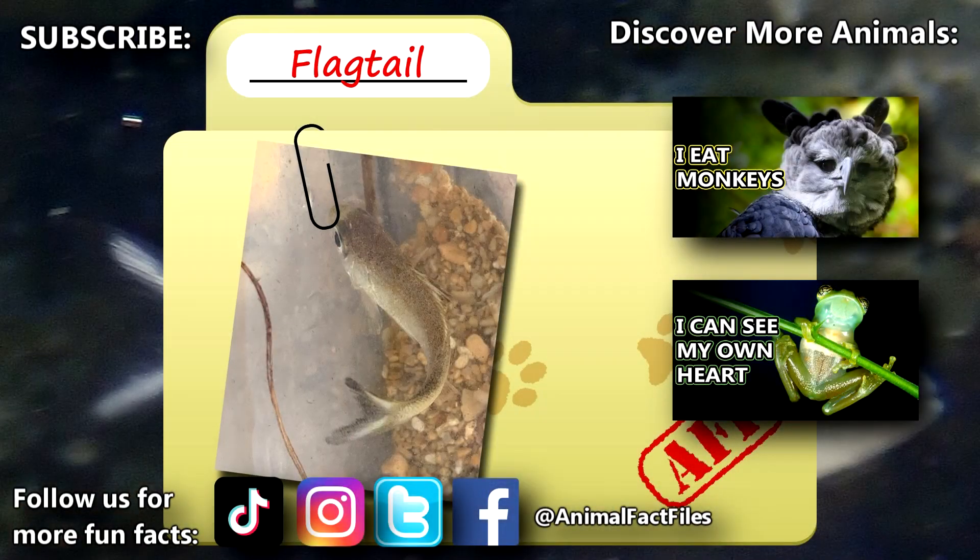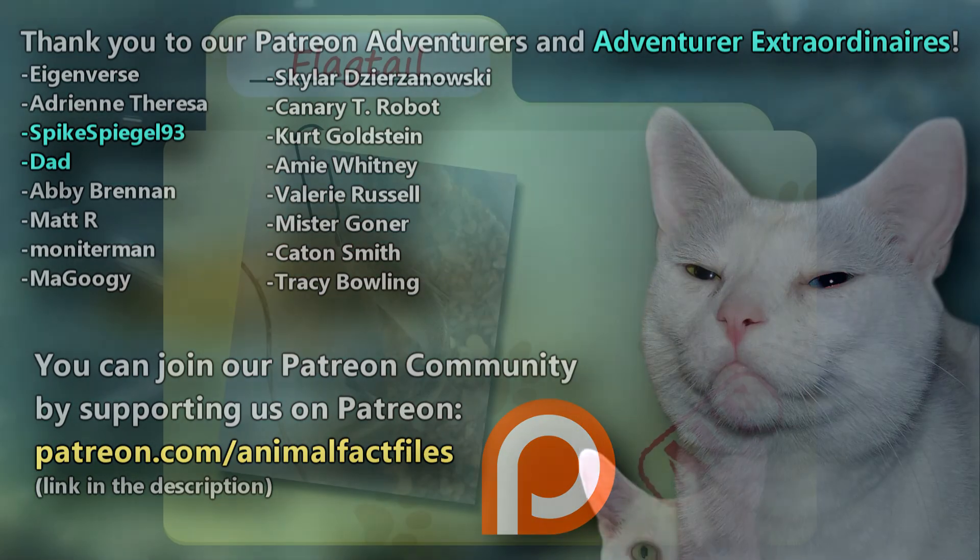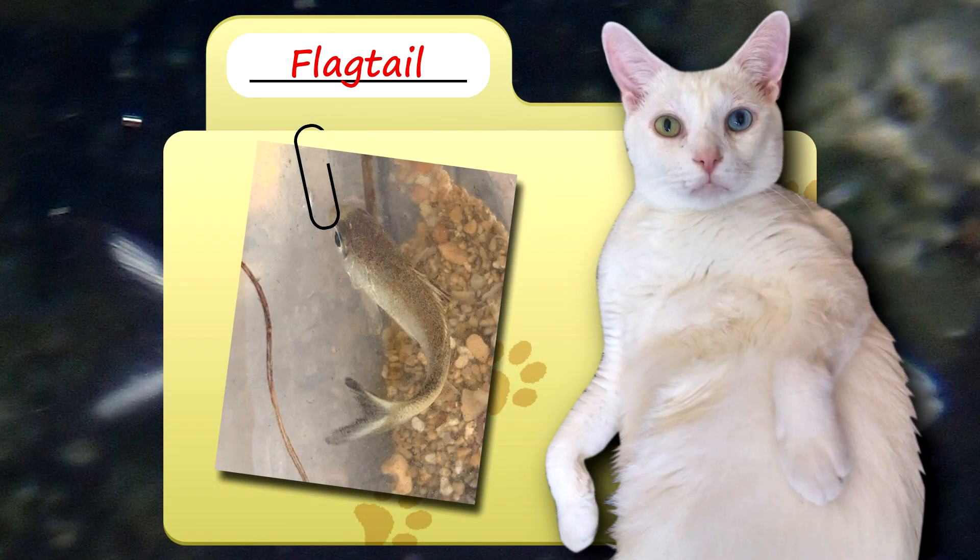For more facts on flagtails, check out the links below. Give a thumbs up if you learned something new today. Thank you to our patrons, spikespeagle93, dad, and everyone else for their support of this channel. And thank you for watching Animal Fact Files.